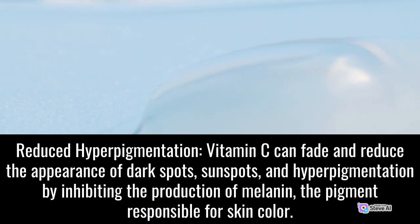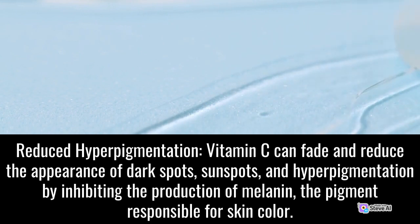Reduced Hyperpigmentation: Vitamin C can fade and reduce the appearance of dark spots, sun spots, and hyperpigmentation by inhibiting the production of melanin, the pigment responsible for skin color.